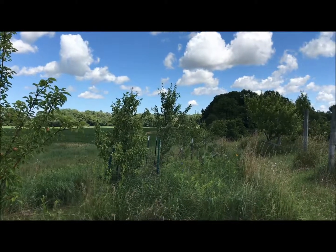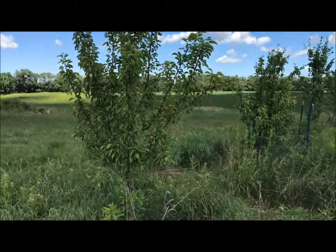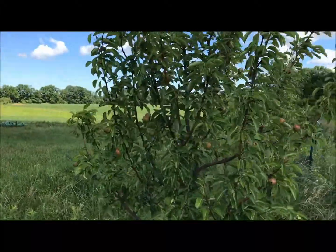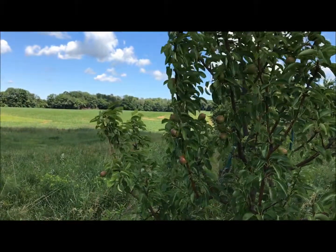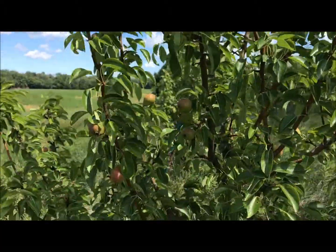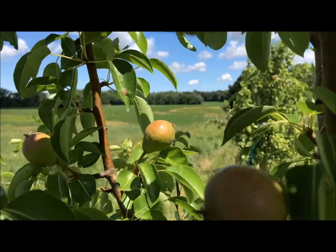Beautiful day, June 25th, 2017, up here on the prairie orchard visiting our row of pear trees. Partly cloudy skies, a stiff breeze, really nice semi-warm temperatures — probably closer to 68 degrees. We got a lot of pears growing on many of these trees here, just checking them out and really enjoying the beauty of both the place and these individual trees.